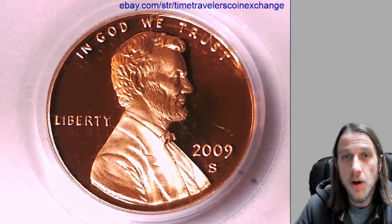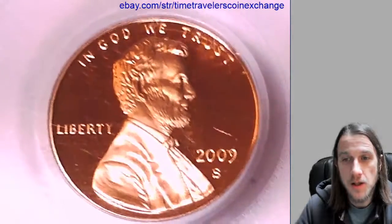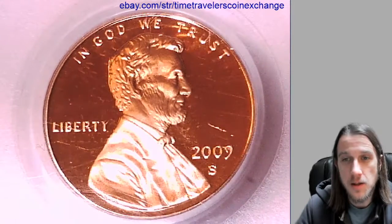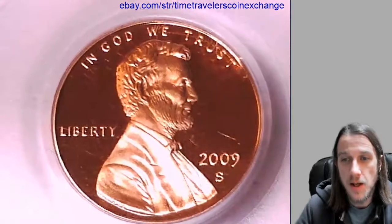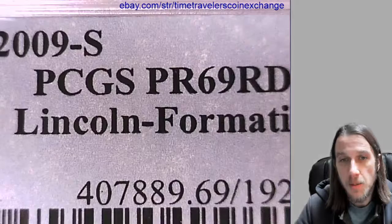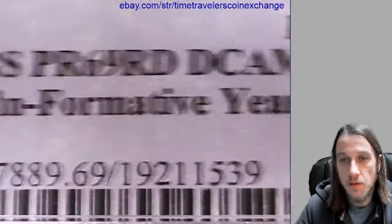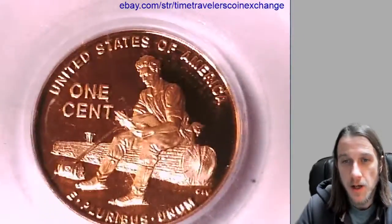Hello again everyone. Welcome to Time Traveler's Coin Exchange. The next coin we'll take a look at is the 2009 S Lincoln Bicentennial Cent. It's a proof coin from the San Francisco Mint. This one has been graded by PCGS and they graded it Proof 69 Red Deep Cameo, and it's the Lincoln Formative Years variety for the year.